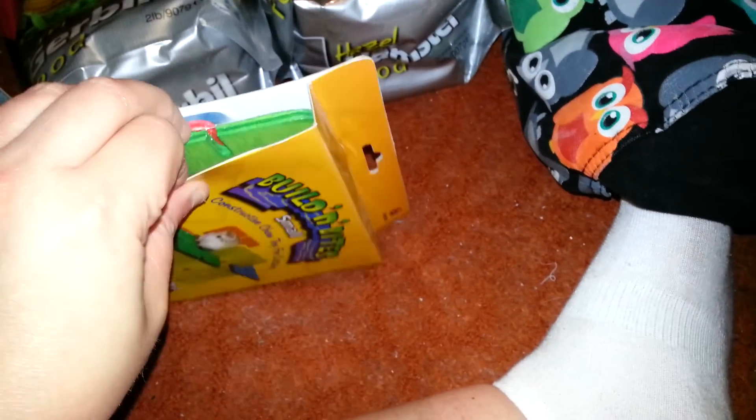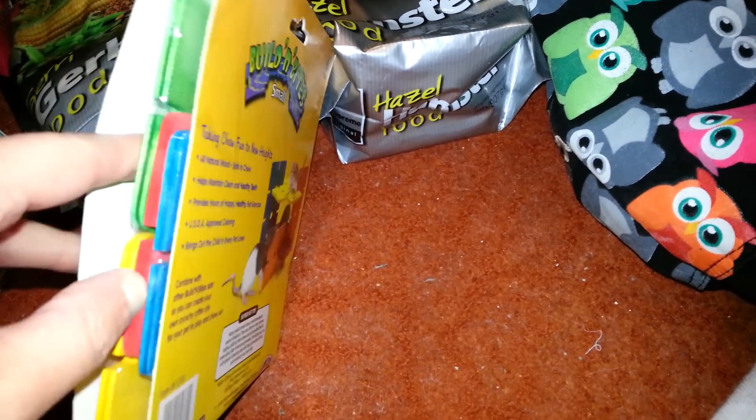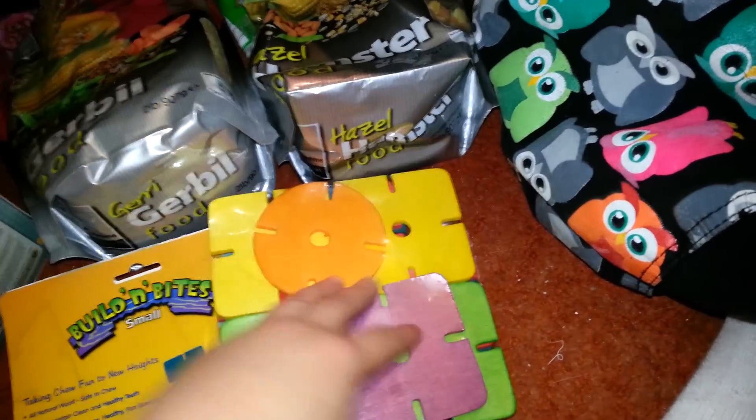I'm not going to build these on camera. I'm trying to slide it out — it's not happening. There. You can just build whatever you want with these.